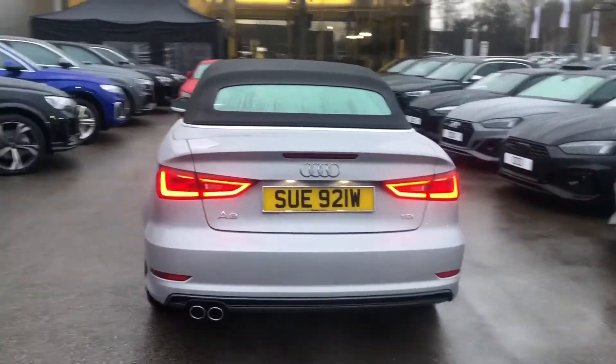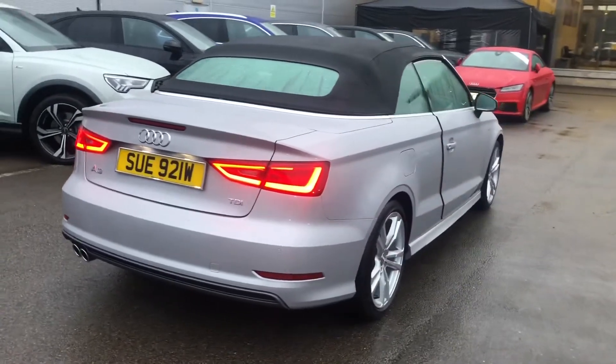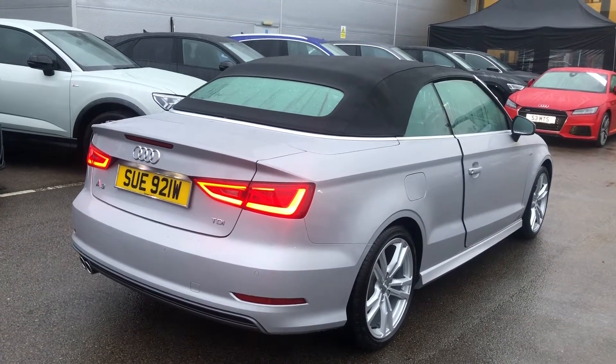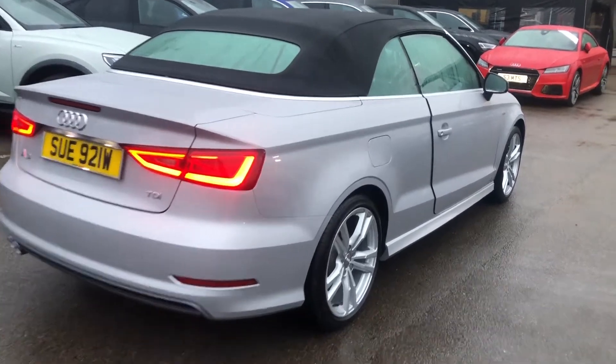Now this is an Audi approved used vehicle so you will get a minimum of one year's warranty and one year's roadside assistance from the manufacturer. This car has really low miles on the clock so it's a great choice for any prospective used car buyers.